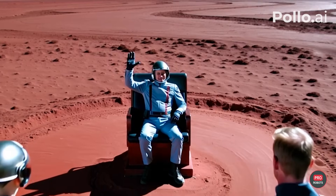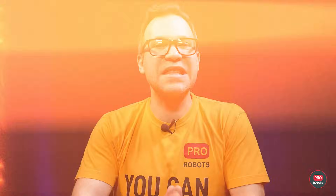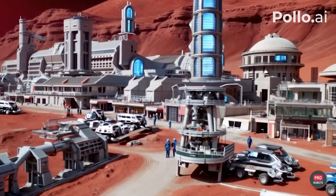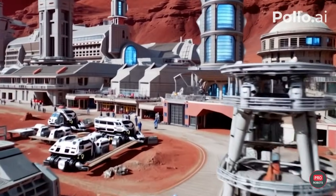Somewhere close to 2032, the first settlers arrive on Mars. Forced to deal with the issue of governance, Musk names himself Emperor, emphasizing that this is not a monarchy but a meritocracy. By 2035, the colony is transformed into a thriving empire with a population of a few thousand people and an army of 10,000 Optimus robots. David Bowie's Space Oddity becomes the anthem of the new inhabited planet. What do you think of Grok's plan, folks?